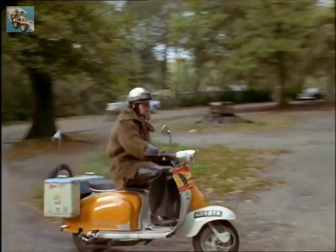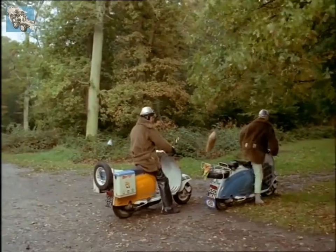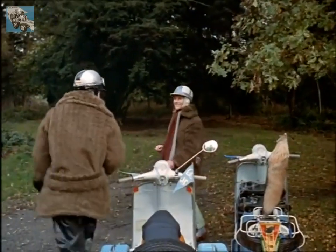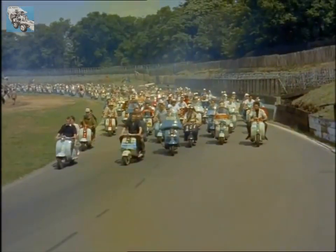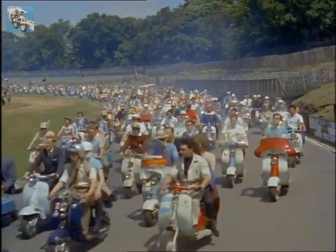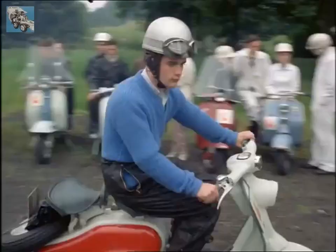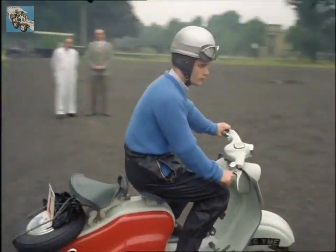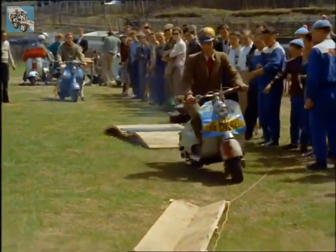One advantage of getting to the top of any hill is that you can get away from the crowd and the noise. About 4,000 people who like crowds and scooters gathered at London's Crystal Palace for a mass scooter rally, and some drivers gave an exhibition of their skill at getting round obstacles.